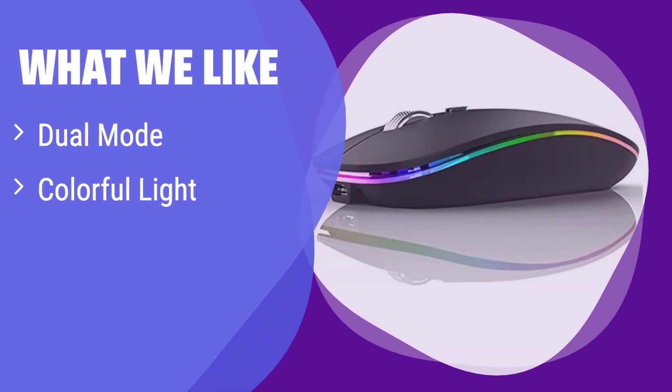What we like: It boasts dual connectivity and a fun, colorful light. If you value both functionality and aesthetics in your workspace and want a silent mouse, this is the one for you. It's perfect for those who switch between devices frequently and appreciate a bit of personality in their tech.